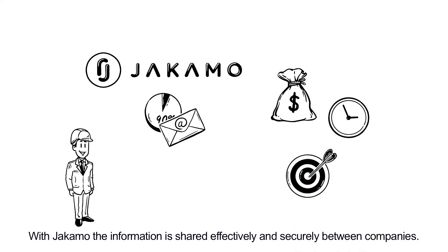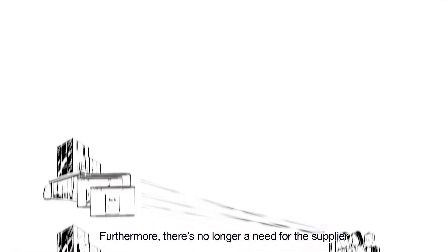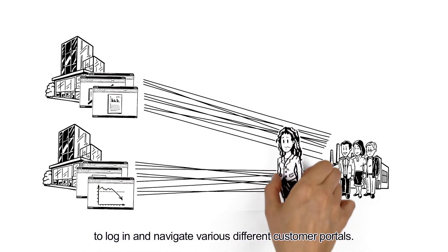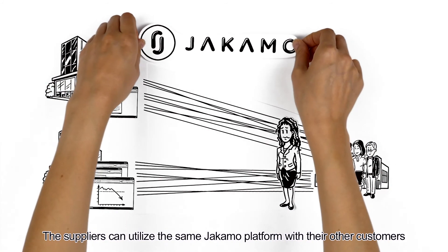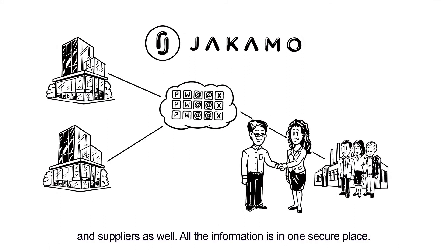With Yakimo, the information is shared effectively and securely between companies. Furthermore, there's no longer a need for the supplier to log in and navigate various different customer portals. The suppliers can utilise the same Yakimo platform with their other customers and suppliers as well. All the information is in one secure place.